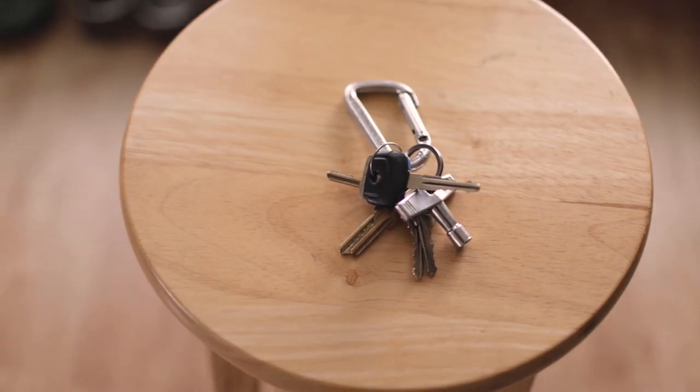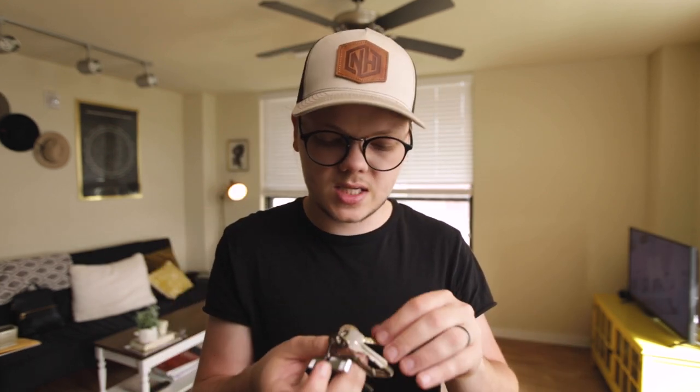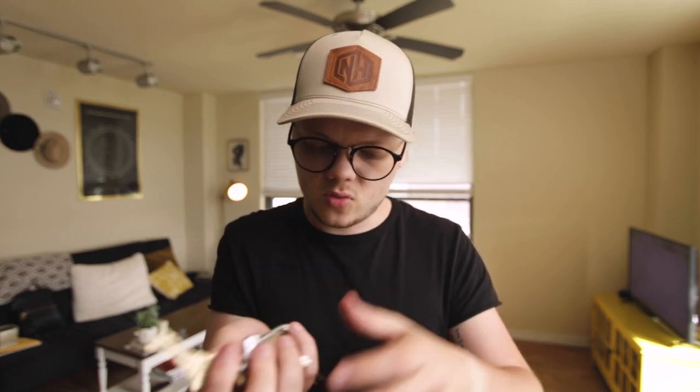Next up, my keys. Nothing really special — still using the same carabiner, still driving the same car. Somebody asked me in the last video what this thing on my keychain was. It's actually a drum key — you use it to tighten and loosen the lugs on a drum kit. I'm a drummer, not a very good one, but I started carrying one when I was about 16 and just never stopped. It still comes in handy at work. I've also got my house keys, a penny cross, some work keys, and my car key.